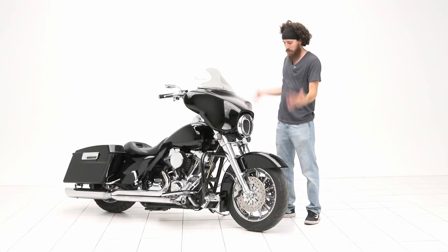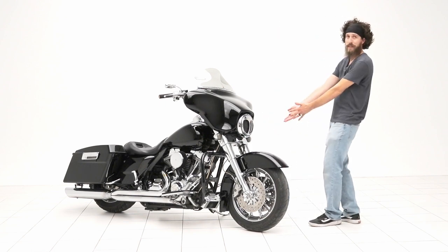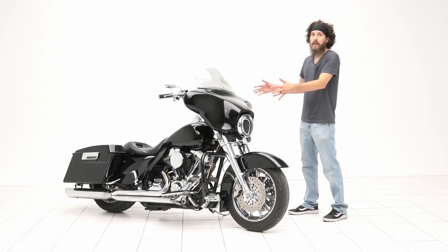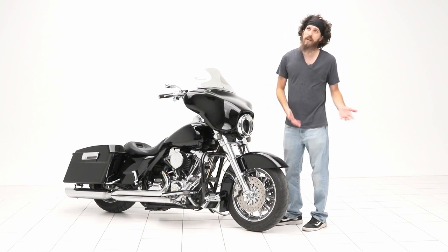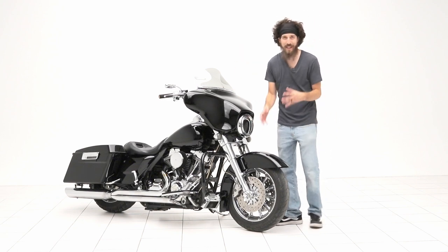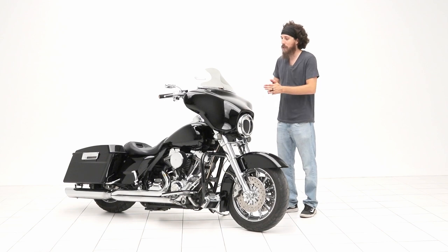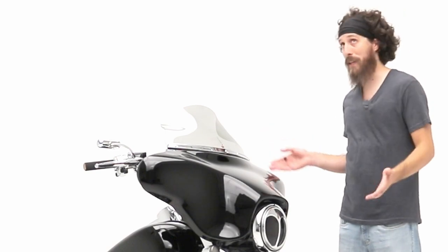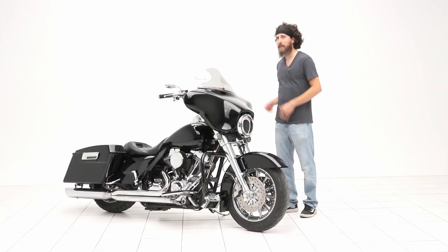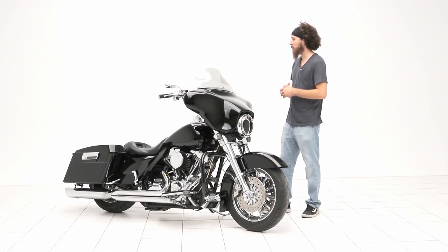Yes indeed. 2009 Screaming Eagle Ultra Limited. So this here started its life as a 2009 Screaming Eagle Ultra Classic CVO. There's so many terms that probably don't apply and I'll probably get roasted in the comments for it. But let's just stick with: it started as a 2009 Screaming Eagle Ultra Classic.